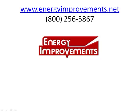If you would like more information on radiant barriers, please visit energyimprovements.net or call us at 800-256-5867. We look forward to hearing from you.